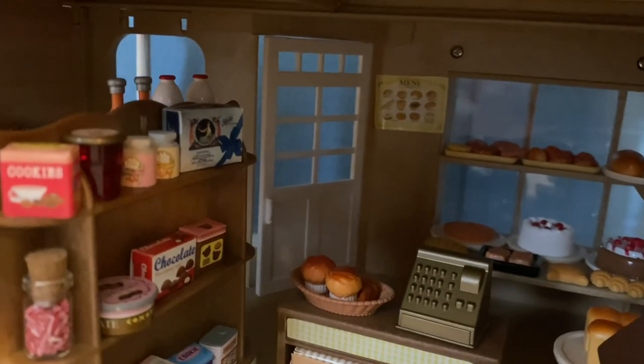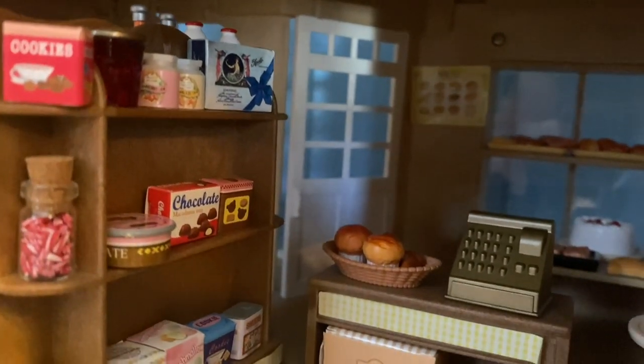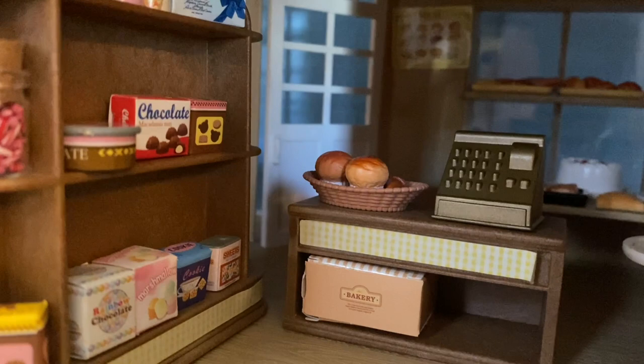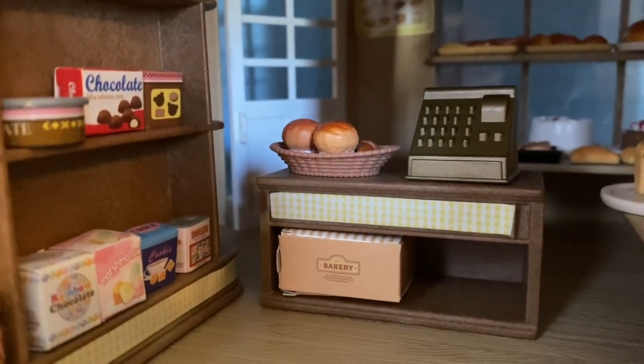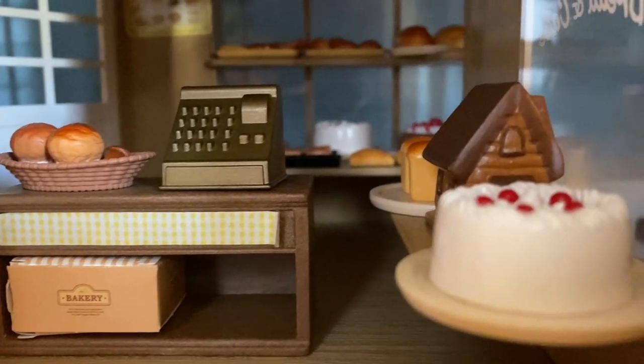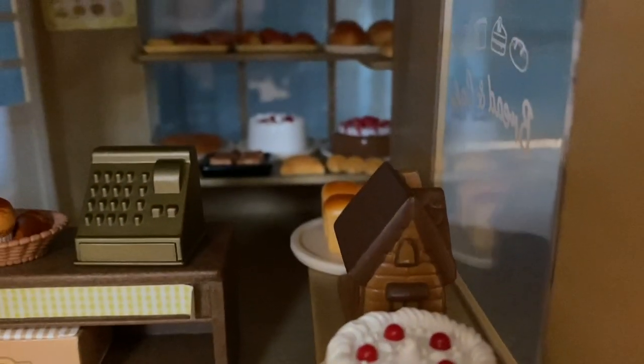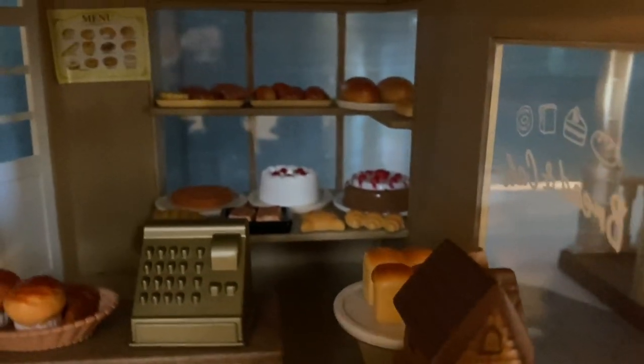On the opposite side we have a display with chocolates, candies, jams, and jellies for sale. Every year the baker makes a new style of gingerbread house out of bread to display in the window.